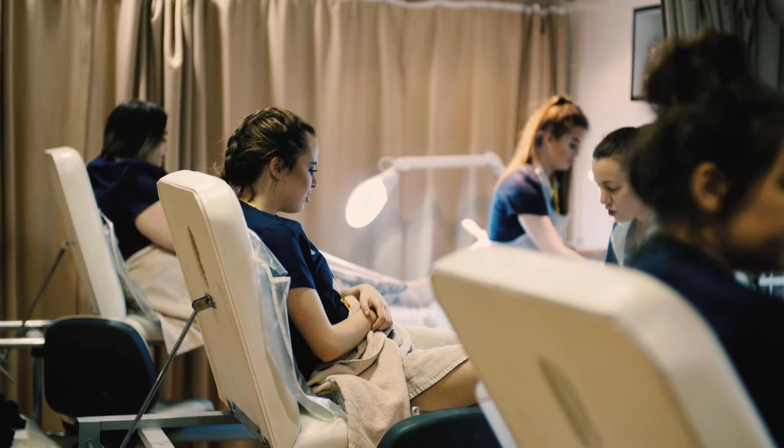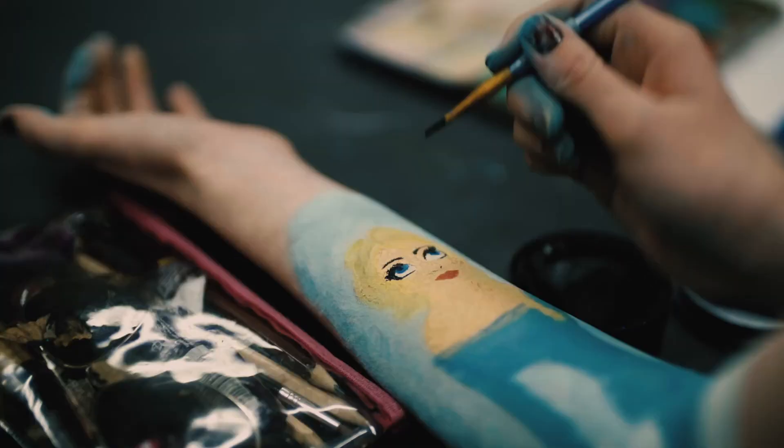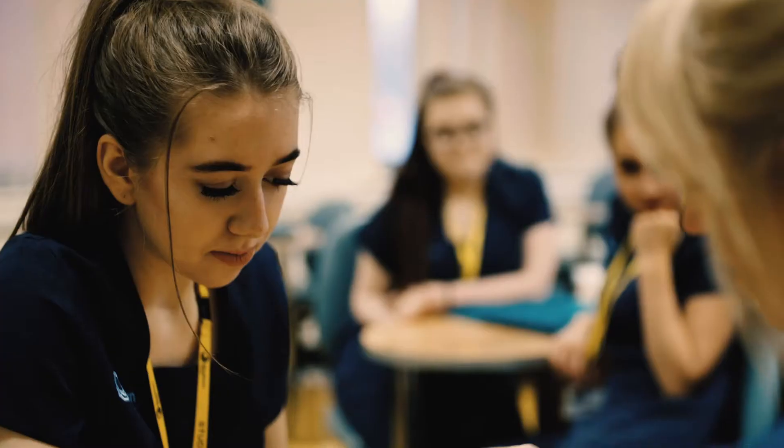If you wanted to go into beauty management, you could study here at the University Centre and do a foundation degree in business studies. From level 3 media makeup, you could study special effects if you wanted to work on TV or in the film industry.